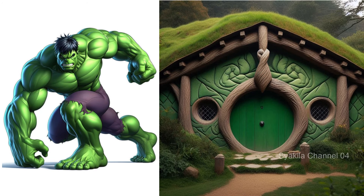Human Torch transformation into Hobbit House. Hot fire element.